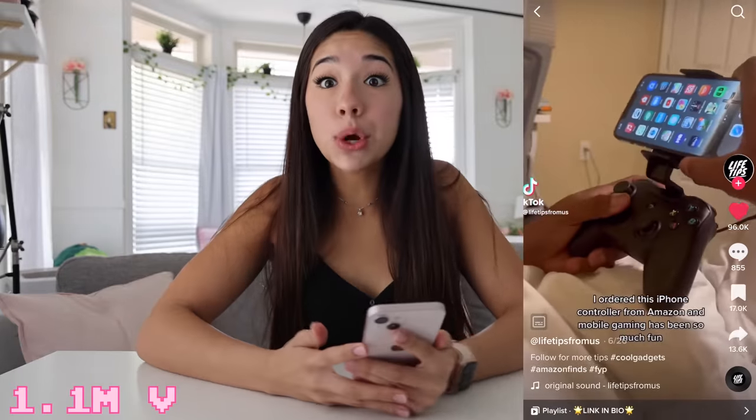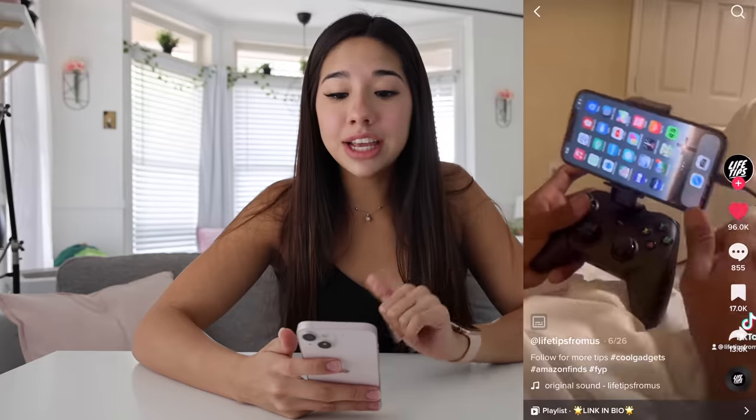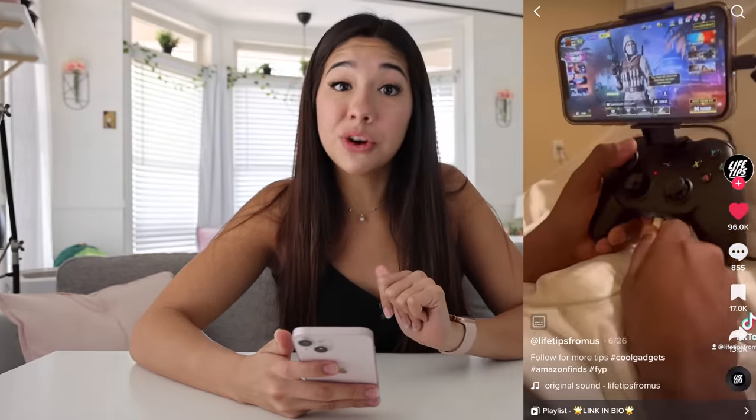This first viral TikTok has 1.1 million views and it is a remote for your iPhone. Literally, you can play games on there as if it's an actual console. I really, really want it — it looks so cool. You know we had to buy it.